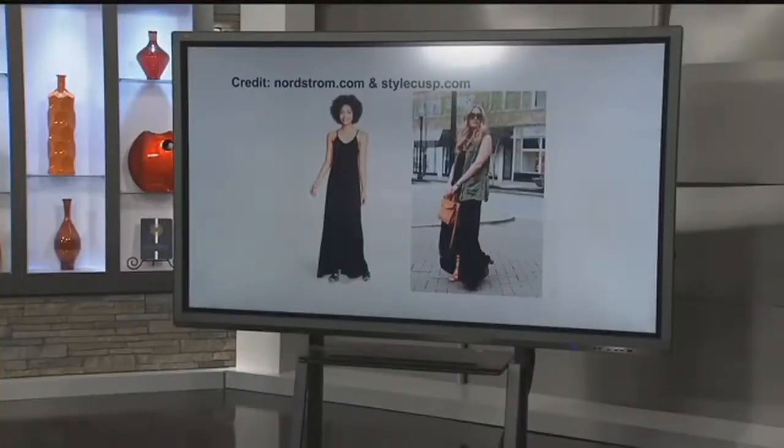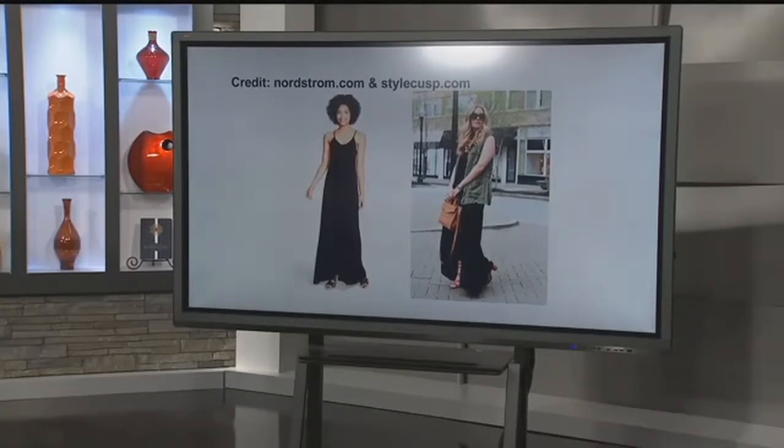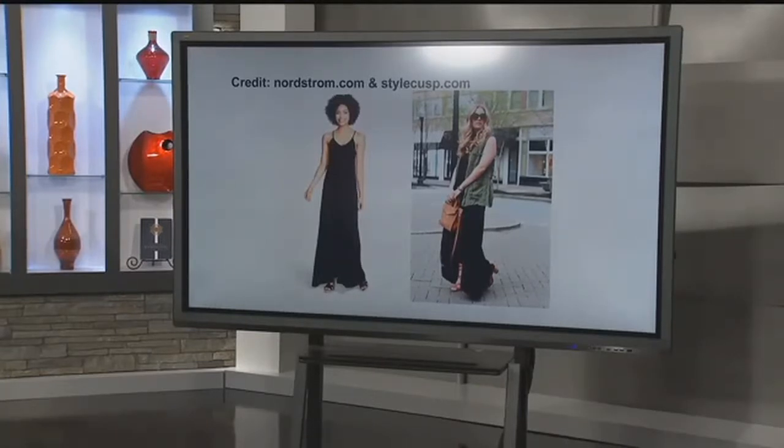A lot of women are going to start breaking out the summer maxi dresses. Maxi dresses are kind of the easy piece — you throw it on, it's comfortable, it's easy, you're done. Try throwing a vest over it. It gives it a whole different look. These army vests are great. We saw them in the fall in olive tones, khaki colors, and brown tones. Now for spring and summer, there are great vests you can throw over a maxi dress and it gives it a whole different look.